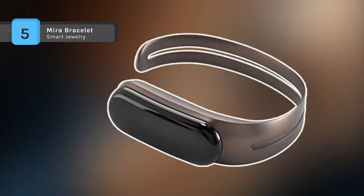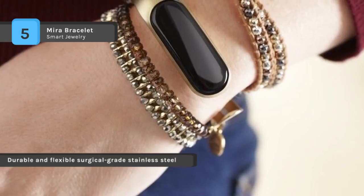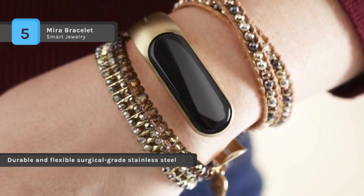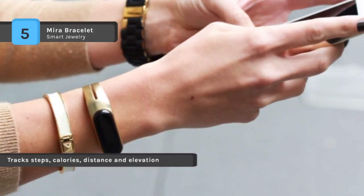The Mira bracelet is made from a flexible surgical grade stainless steel, making it easy to get on and off. The activity tracker is removable so you can wear it in the bracelet, clip it into your clothing, or slip it into your pocket for ultimate discretion. The smart OLED display shows time and checks on your progress throughout the day. It has a rechargeable battery and comes with a USB charging stand.